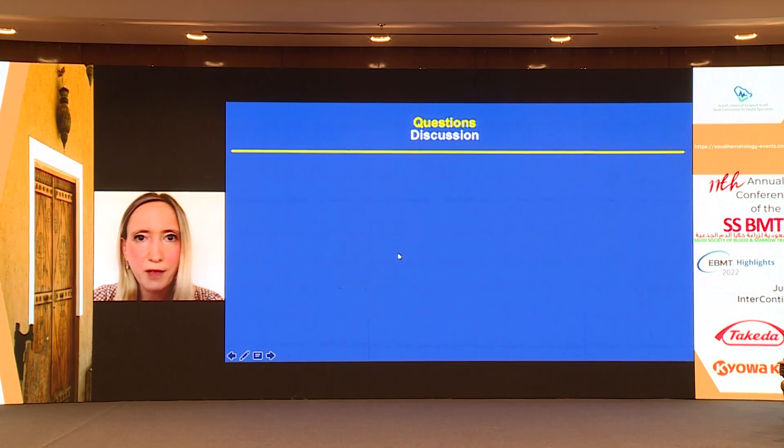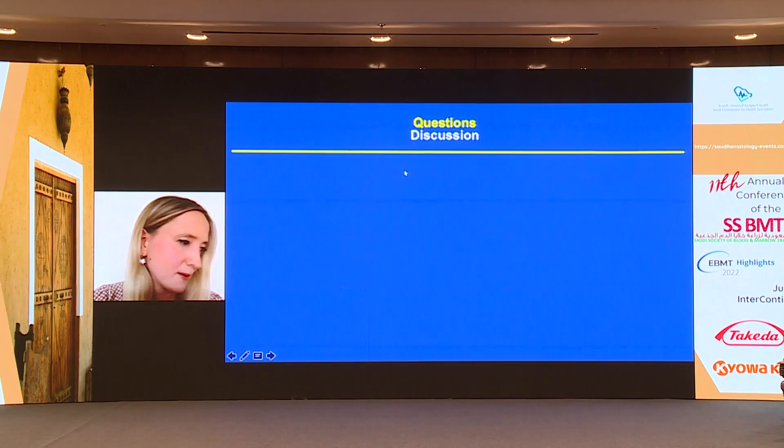With this, I think I can conclude, and I will be happy to take your questions. Thank you.